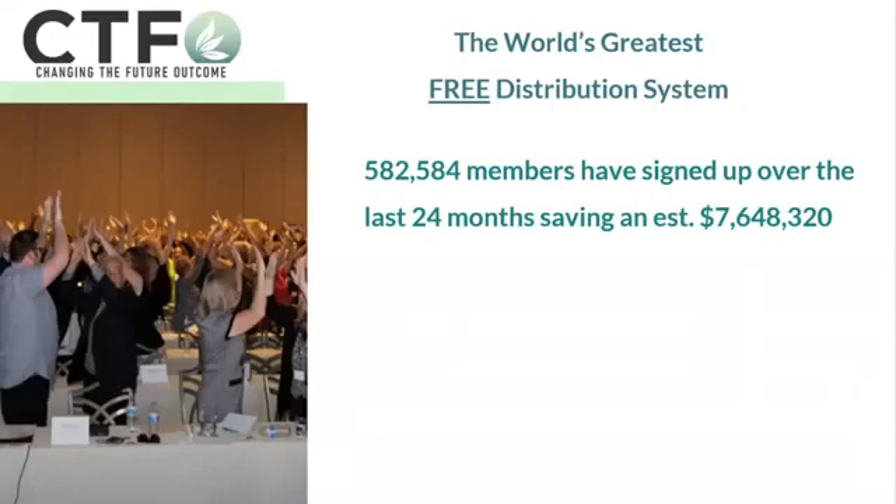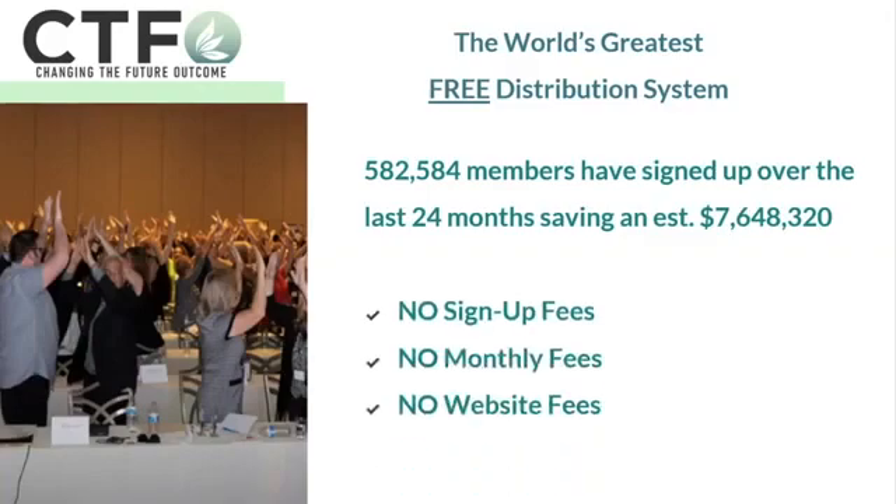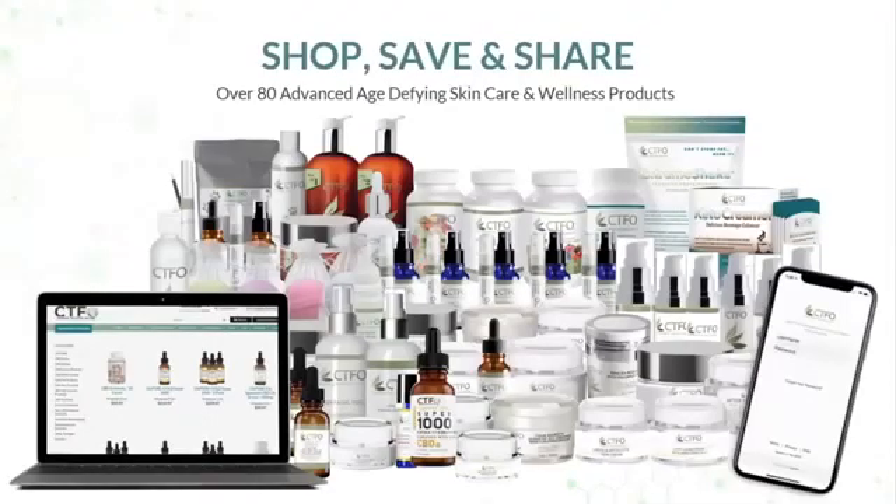That's what you really want, isn't it? How did we do this? We have no sign-up fees, no monthly fees, and we don't even have website fees. You don't even have to post a credit card until you get to checkout. We make it simple. So what can you shop, save, and share?